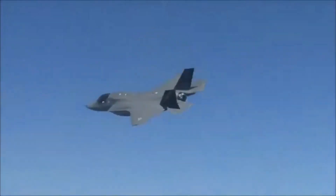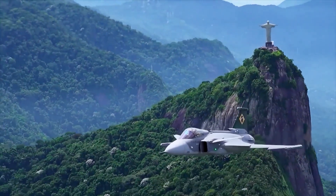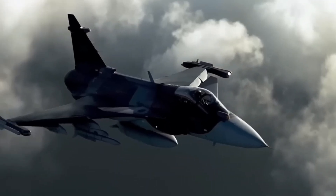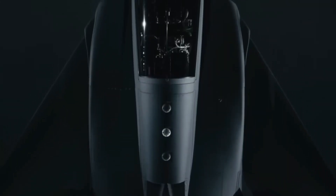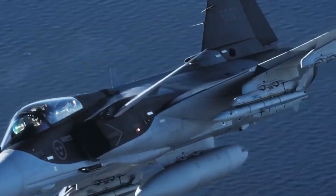The JAS 39 Gripen demonstrates how a fighter may be constructed in a manner that is not only efficient but also adaptable. Developed by Saab through the latter half of the 20th century as a replacement for Sweden's existing fleet, it was designed with the primary objectives of carrying out a diverse variety of missions, being cost-effective, and capable of being deployed in a short amount of time.